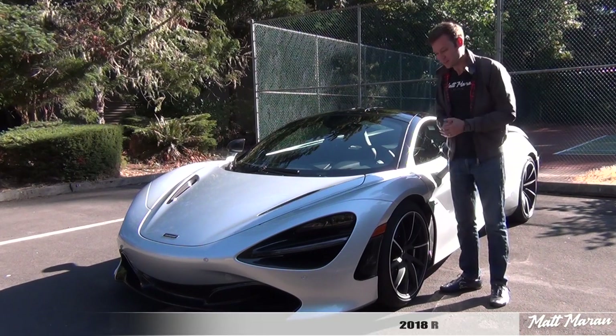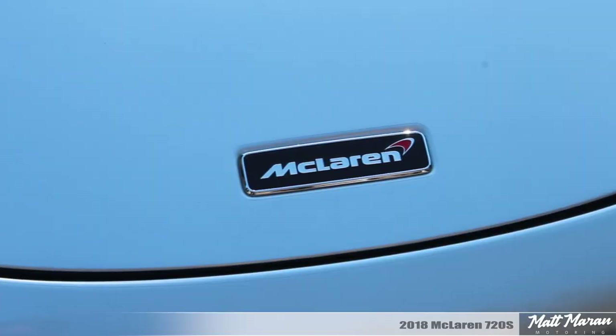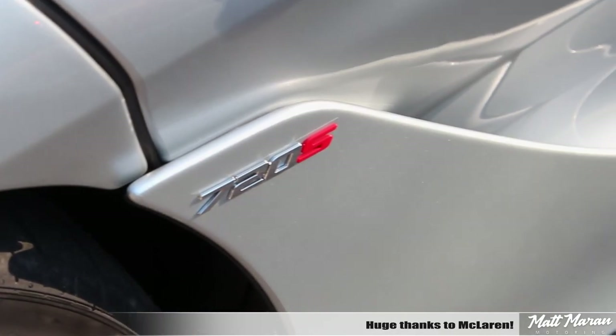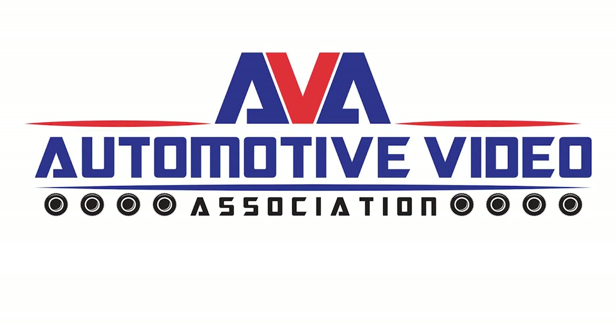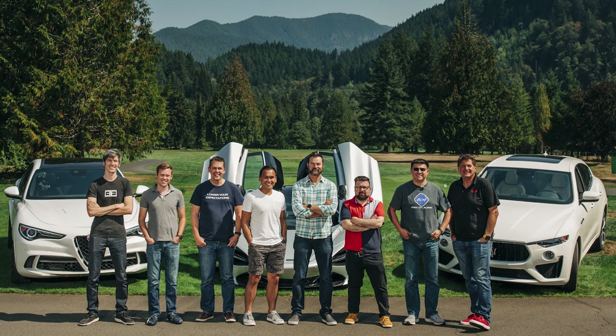What's up, everybody? Matt Moran here for another car review. This is, of course, the 2018 McLaren 720S. Huge thanks to McLaren for providing us with this very sweet 720S to review for you guys today. Also, huge thanks to the Automotive Video Association for arranging this vehicle and nine other awesome cars and SUVs for the second annual Automotive Video Awards, which brings seven of the best car reviewers in video and myself together to decide which is the best performance car and performance SUV of the year.